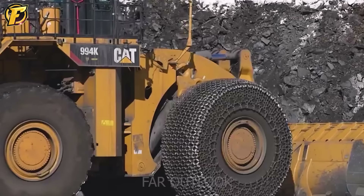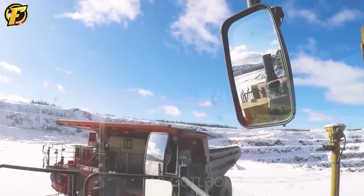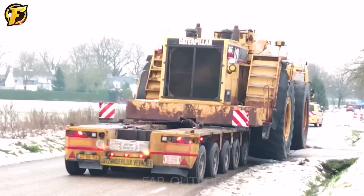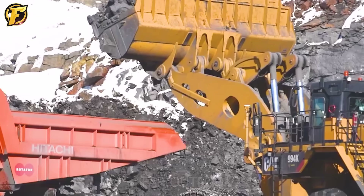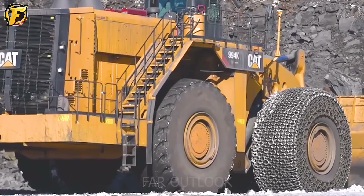The price of this machine is about 3 million USD. For every dollar invested in the Cat 994K wheel loader, users will receive a guarantee of performance and durability that highlights the excellence of this machine.